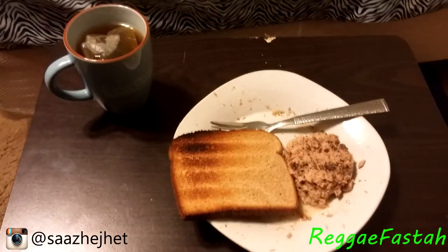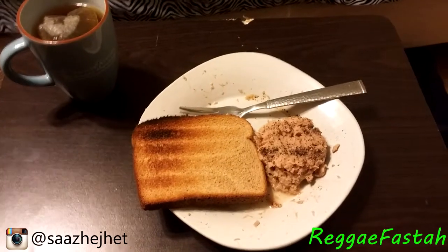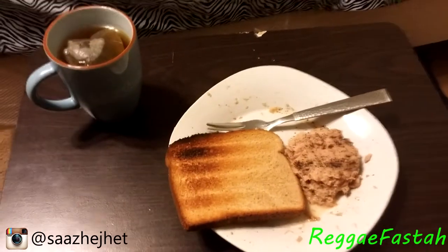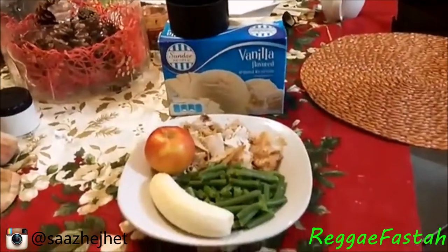We'll be back at lunch. Day one lunch: we have tea, a can of tuna with black pepper and salt, and another slice of toast. That's day one lunch on the military diet.